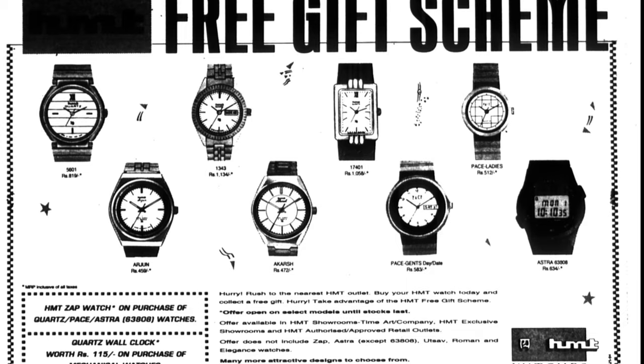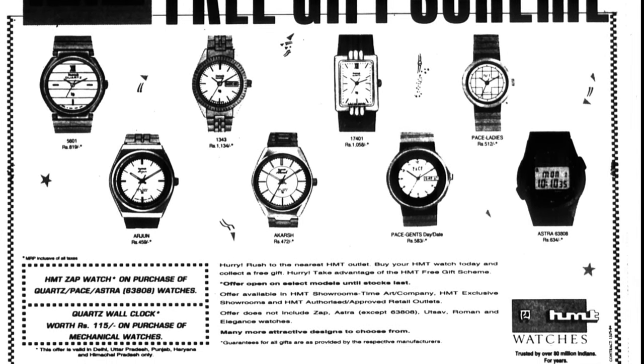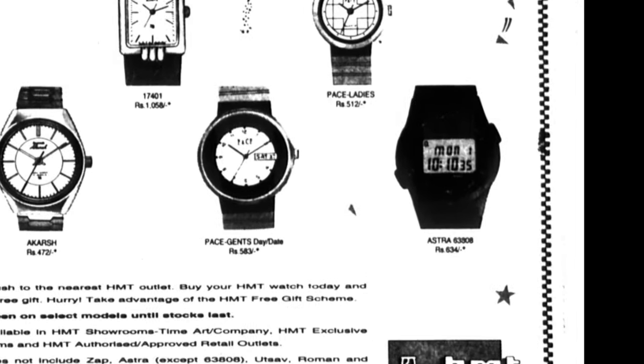However, apparently in the early 1990s there was an HMT digital range, which was the Astra series of watches. Now these are very hard to find, but here are some examples that I have been able to find with the help of some collectors.